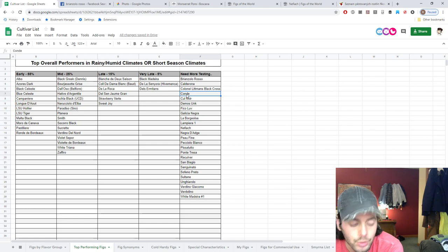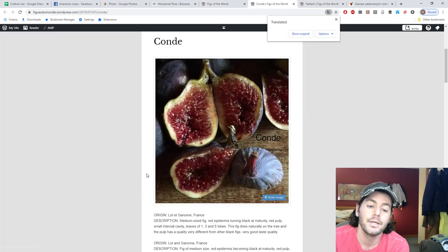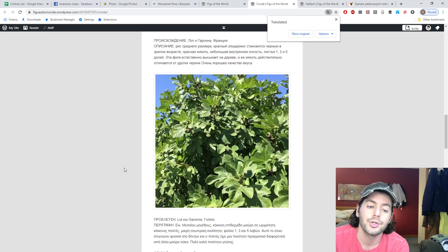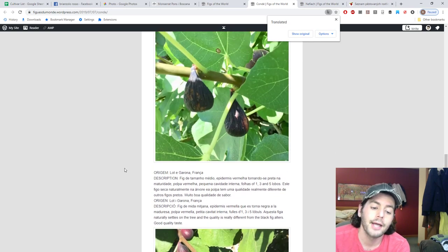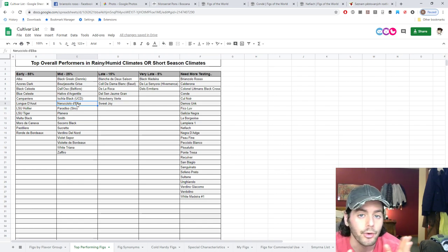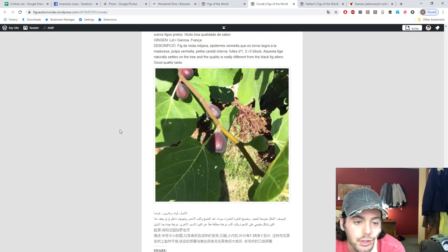Conde I think is probably Thierry's favorite, at least it was — and he really raves about it. It dries really well, has very good taste quality — it's just an absolute winner. I'm really looking forward to it here. Look at that — it just looks so good, you can see there's very little cracking. Figs that dry on the tree is really what makes it for me. Things like Narrucciola de Elba and Verdino del Nord are some of the best figs you can grow here by far because of those drying capabilities. Conde for that reason has got to be one of the best.